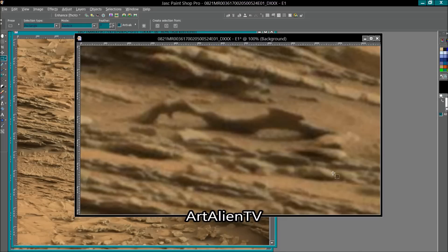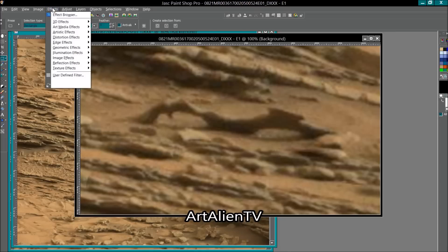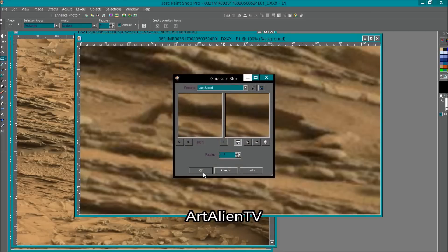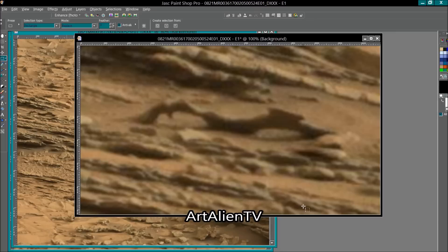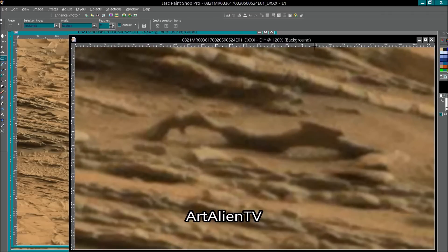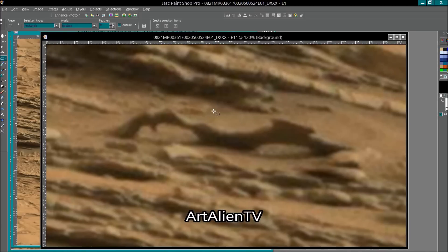That automatically gets rid of all those blocks — see the difference, it's quite amazing. Normally I don't use that much blur; normally I use about 1 or 1.4, but this image is particularly bad so it needs quite a lot just to smooth it out. You're never going to get much detail out of these anyway — this isn't very big, probably only about nine or ten inches across, could only be six actually. So these are small; they're from a small creature, not some huge elk or giant creature.